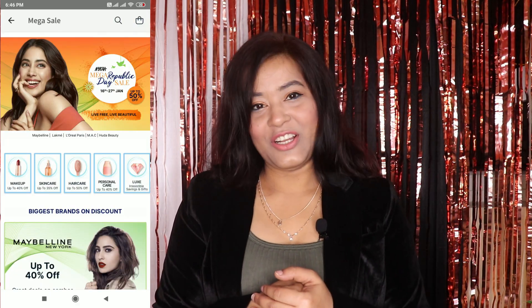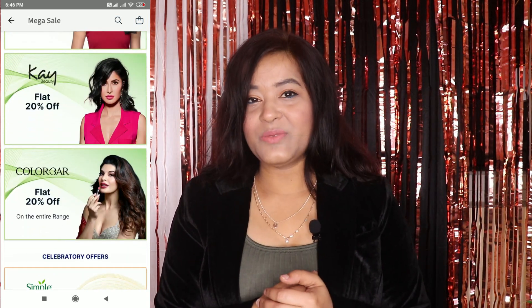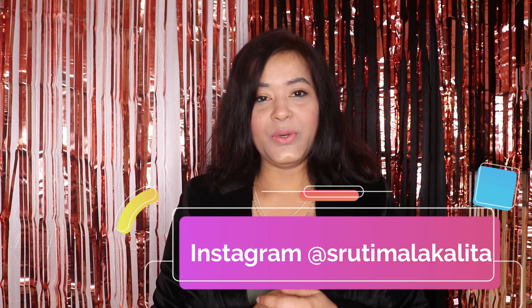This channel is all about beauty and fashion, so I had to do a beauty video — and what is better than a Nykaa haul? We have the Republic Day Sale right now with great discounts on many products, and I got a lot of items at reasonable prices. If you don't follow me on Instagram, follow me — I'll give you my handle. And please subscribe to my channel.